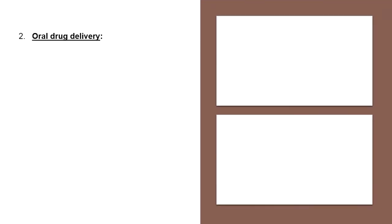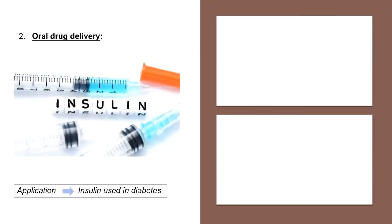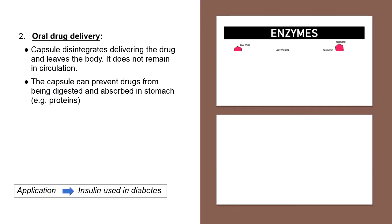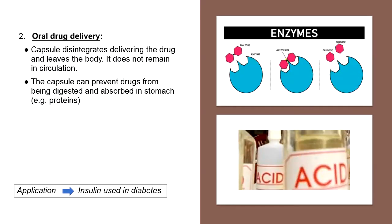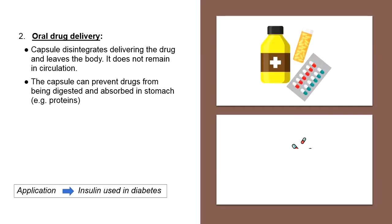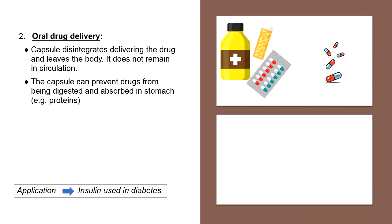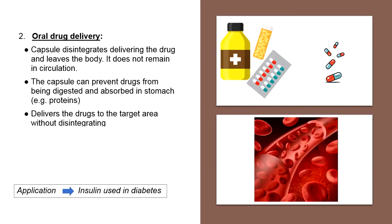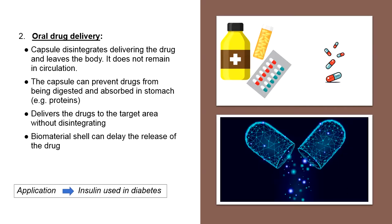The second application is oral drug delivery. Take insulin as an example. Since insulin is a protein that will be easily digested and absorbed by our body, by introducing biomaterial capsules, insulin can be protected. The features of biomaterial capsules also provide efficient time for the carried material to arrive at the targeted body parts by delaying the release of the material.